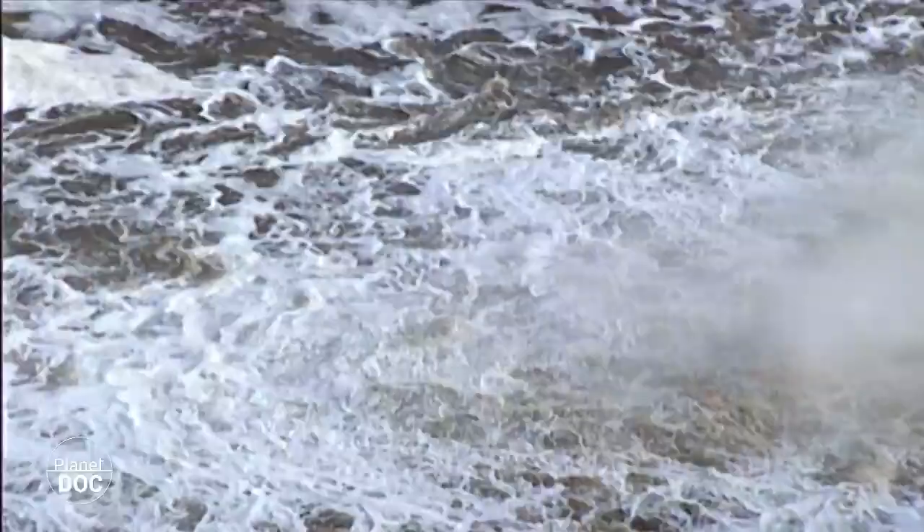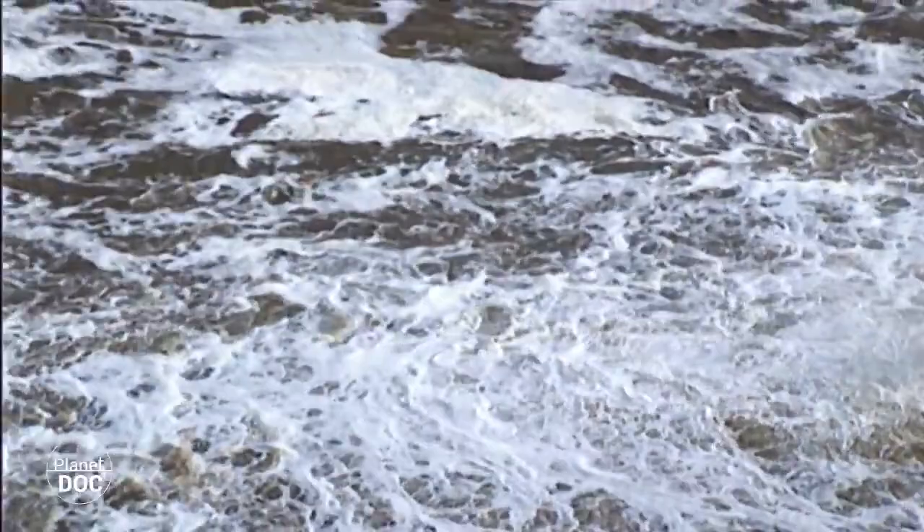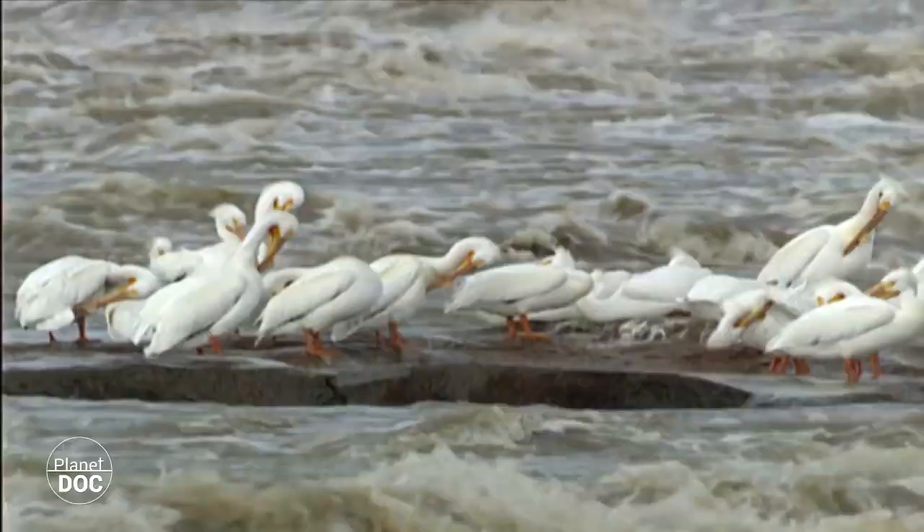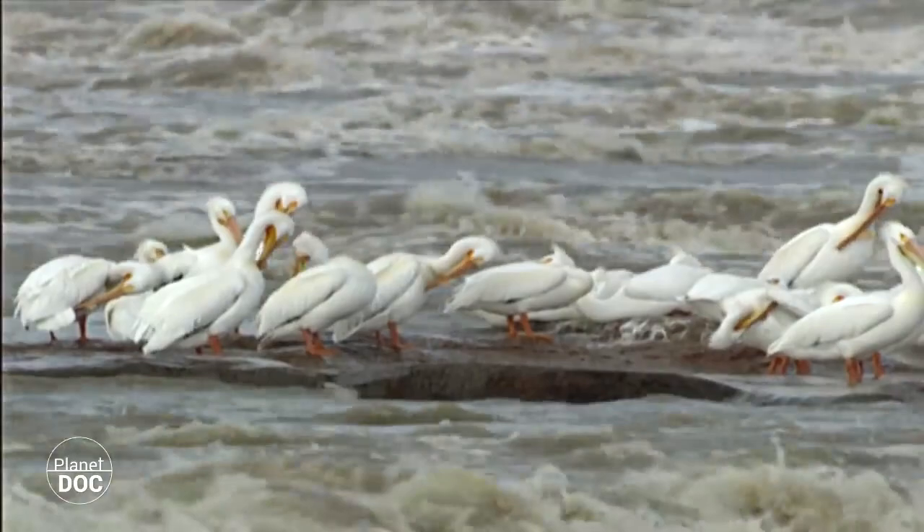The watercourses are very rough in the spring, because they are filled with water from the thaw of the snow and ice, and the water level is multiplied in just a few days. Even so, under these turbulent waters there are schools of fish, which attract white pelicans, the best fishermen in Wood Buffalo.